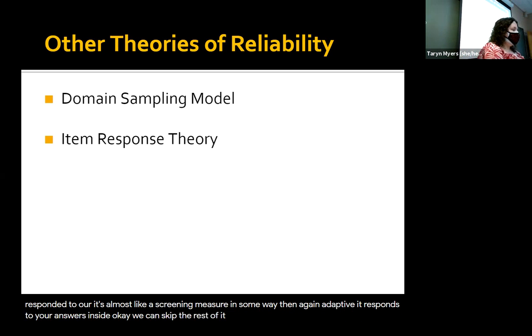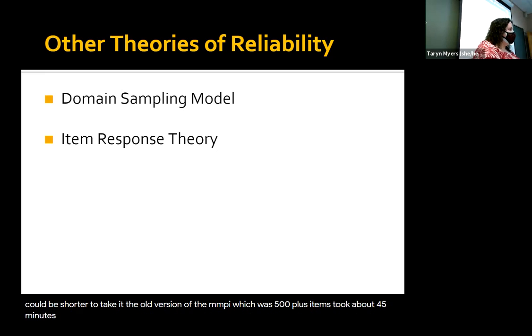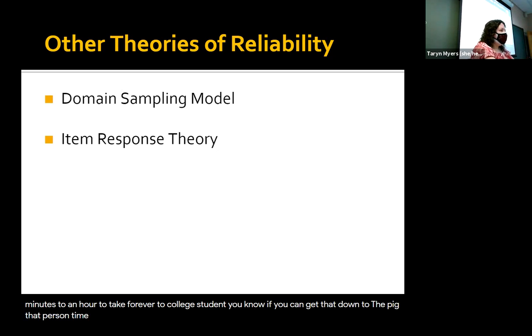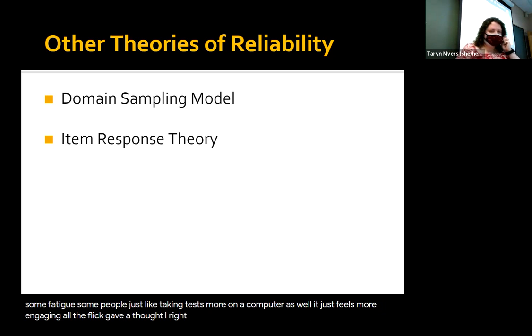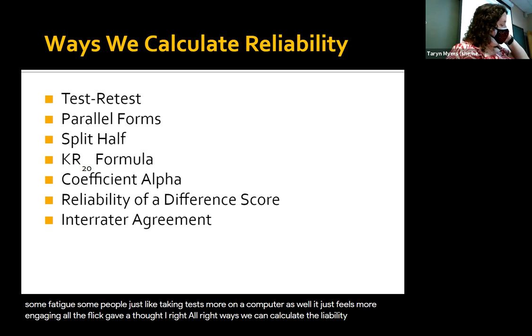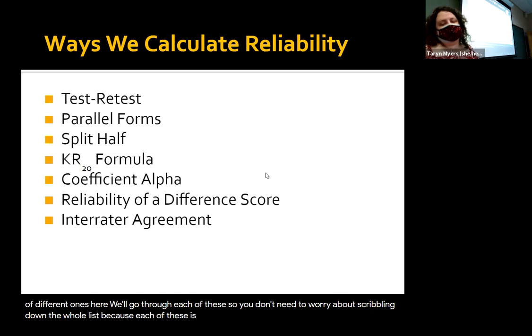There are some advantages to that — it could be shorter to take. The old version of the MMPI was 500-plus items and took about 45 minutes to an hour for an average college student. If you can get that down to 25-30 minutes, it saves the person time — they're more alert while taking it, not subject to fatigue. Some people just like taking tests on a computer as well; it feels more engaging.